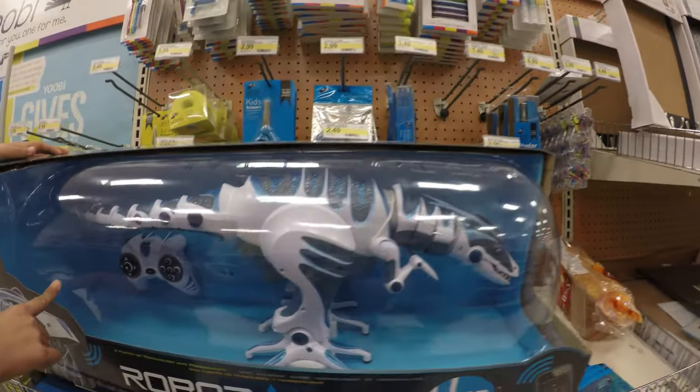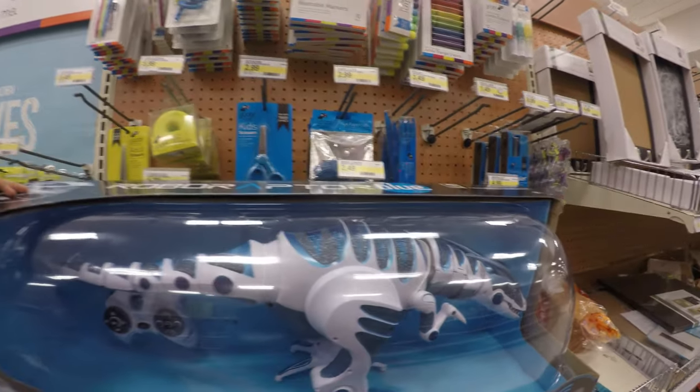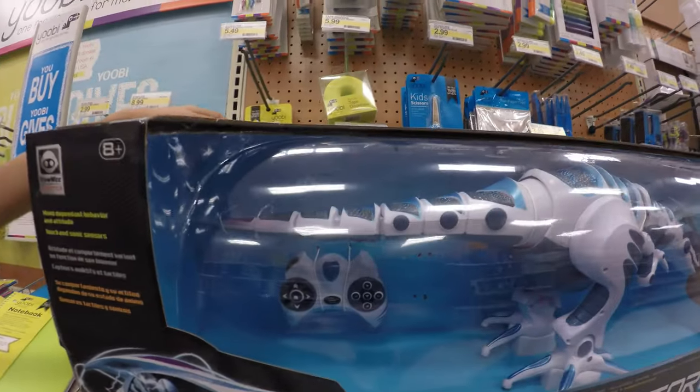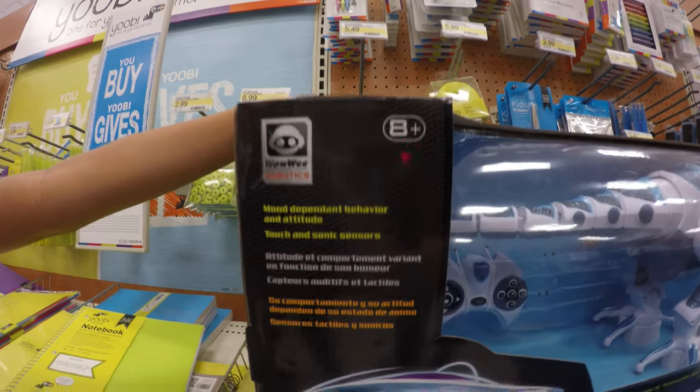It looks like it has a controller here. The tail probably wags and the legs probably move. I'm guessing this was based off of Jurassic World or something like that. Have you guys seen this before? No. Nope. This is the first time I've seen this one before.